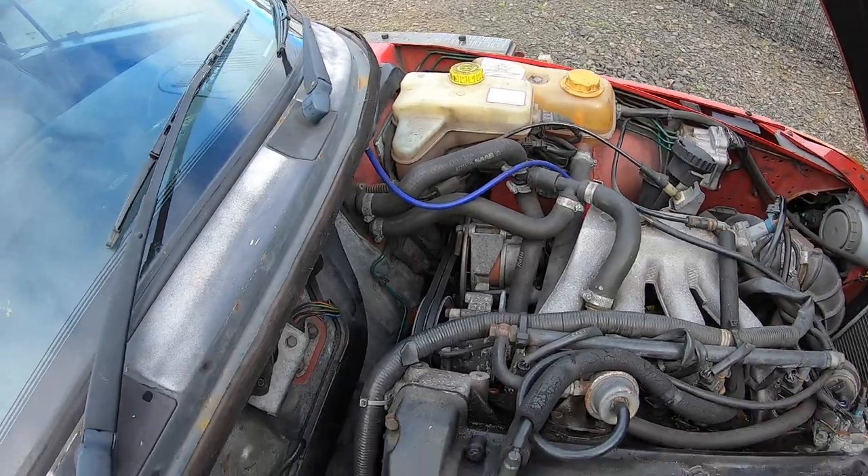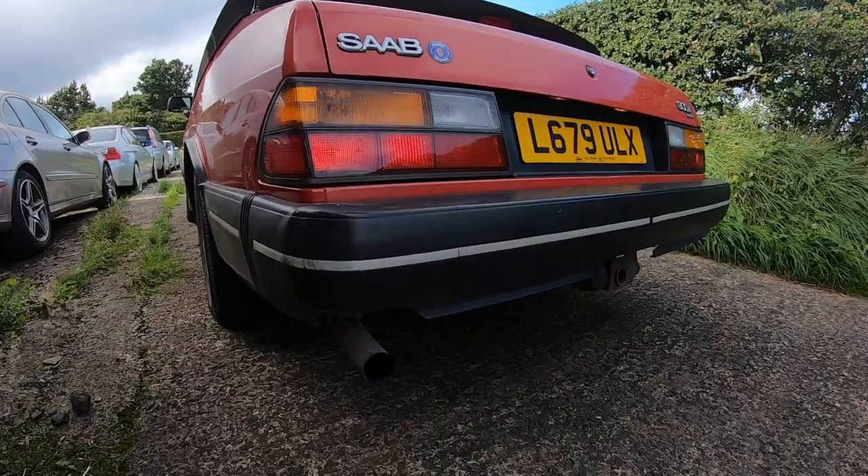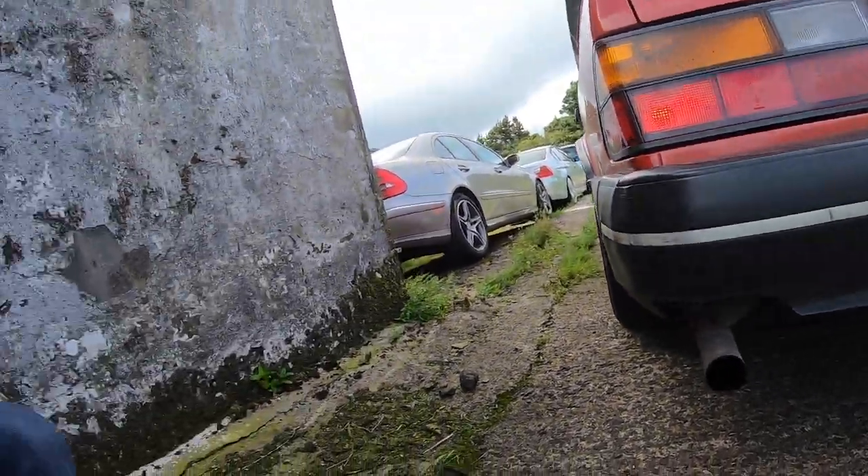Proper old-school engine bay. Those fumes — oh, you can keep your Tesla.